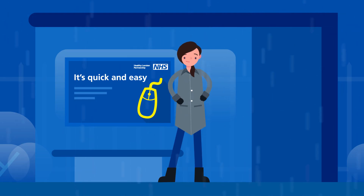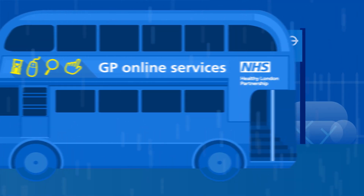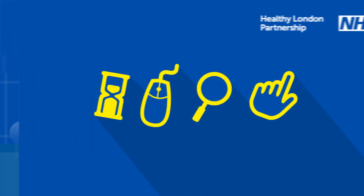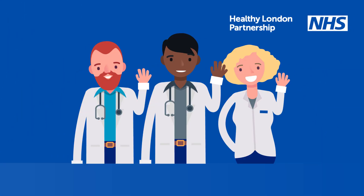You can even book annual check-ups all year round. Ask your GP about registering for GP online services to create your secure online access. It's just what the doctor ordered.